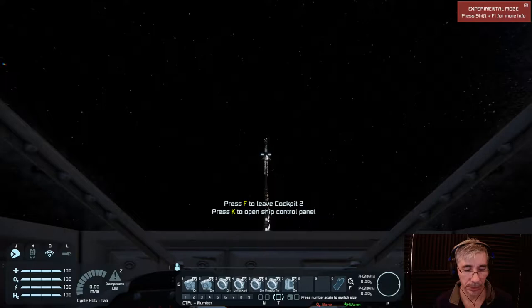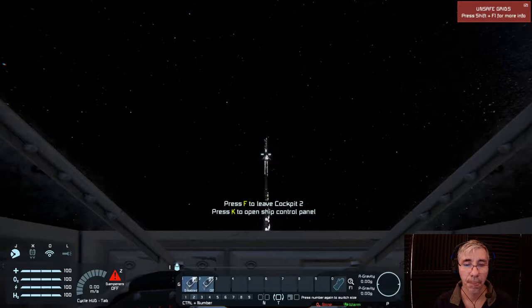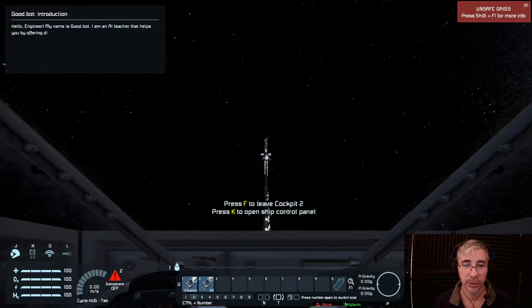Let's go to the cockpit. We need dampers off - this is important. We need to set the thrusters to override. Now they are overriding and I will activate the thrusters. It should start spinning.